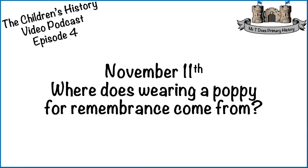Hello and welcome to episode four of the children's history video podcast. Today we're going to be looking at something you've definitely seen before, something that lots of you may be able to see around you right now. We're going to be learning about the story behind it — on November the 11th, Remembrance Day, where does wearing a poppy for remembrance come from?